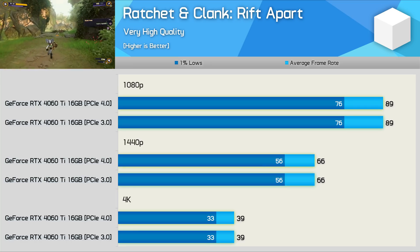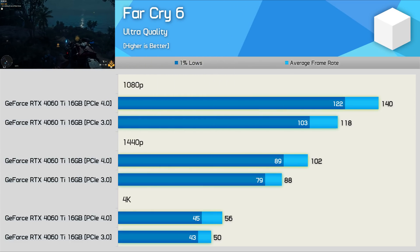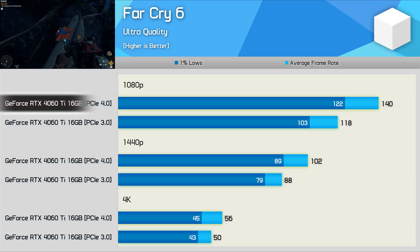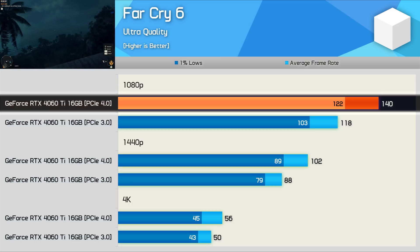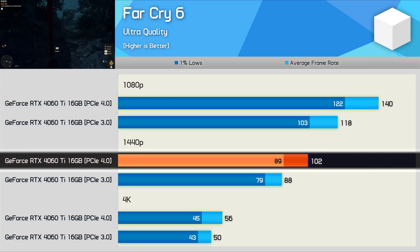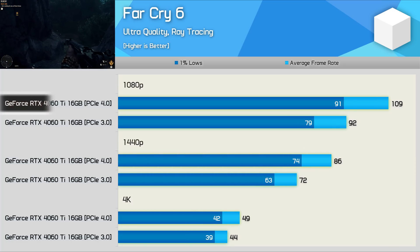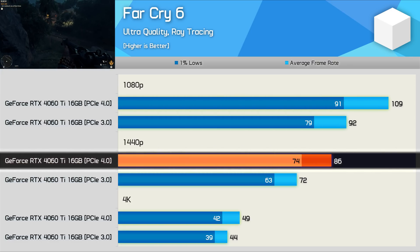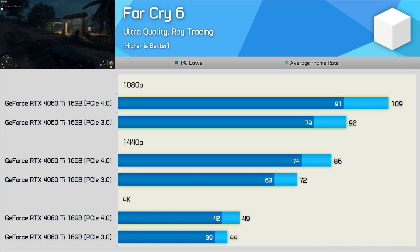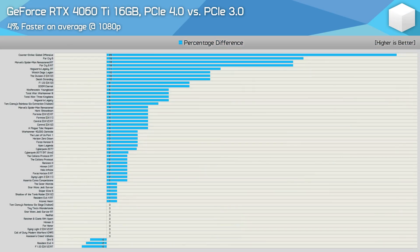Performance in Ratchet & Clank is basically identical at all three tested resolutions. The last individual result is Far Cry 6, and I had to triple-check this one. At 1080p we found that PCIe 4.0 offers 19% more performance, which is substantial — but the 16% increase at 1440p surprised me the most, along with a 12% increase even at 4K. With ray tracing enabled, PCIe 4.0 offers 18% more at 1080p, 19% more at 1440p, and 11% more at 4K. PCIe bandwidth is clearly at a premium in this title, though I should stress this certainly isn't the norm.